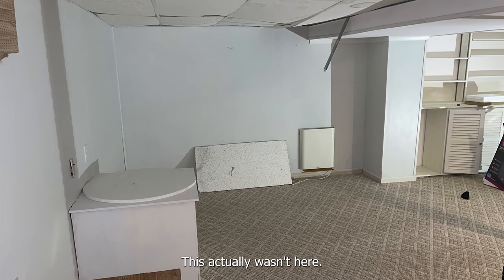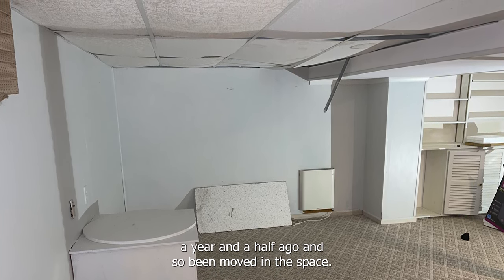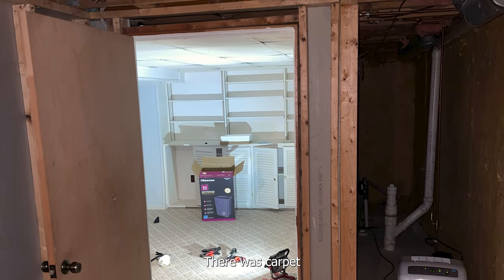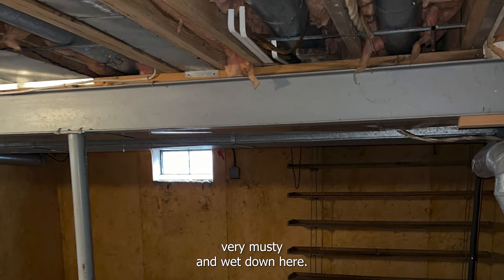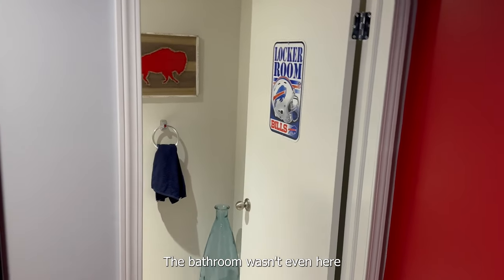This actually wasn't here. We bought the house a year and a half ago. We moved in, this basement was disgusting — first carpet, dropped ceilings up here, insulation. It was very musty and wet down here. We put a bathroom down here; this bathroom wasn't even here.